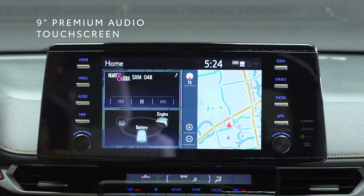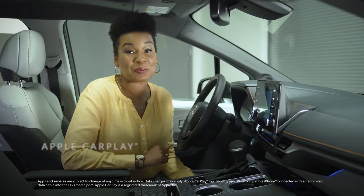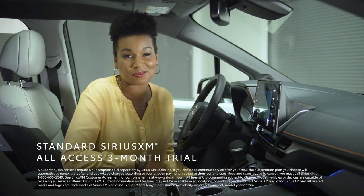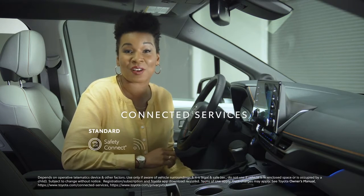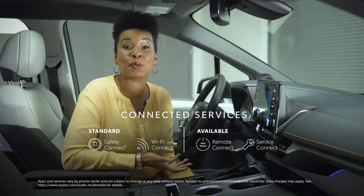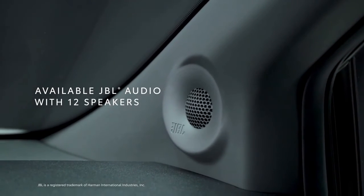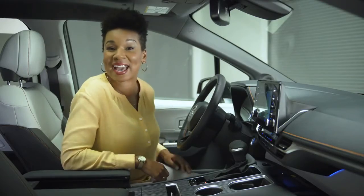We've also got this nine-inch touchscreen running Toyota's top-of-the-line premium audio platform, which has onboard dynamic navigation, standard compatibility for Apple CarPlay, Android Auto, Amazon Alexa, and Sirius XM. It also works with Toyota's line of available connected services, providing great stuff like an in-car Wi-Fi hotspot and remote vehicle controls through the Toyota app. You can even pair it with a 1,200-watt, 12-speaker JBL system for mind-blowing audio.